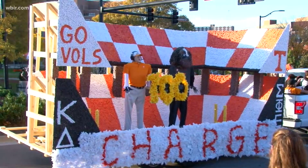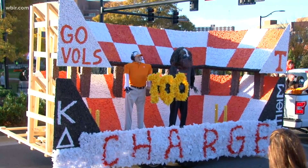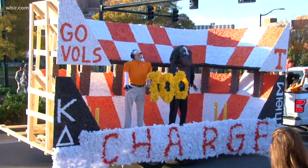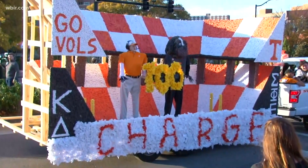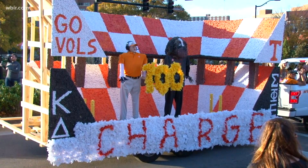A lot of these are very interactive and they all have to keep the theme 'Charge Neeland' — checkerboard — in honor of Neeland's 100th anniversary. So a lot of creativity, and some of these floats are very interactive.